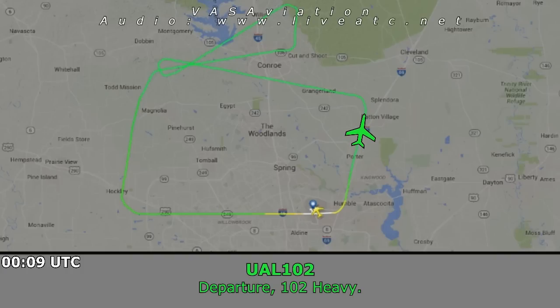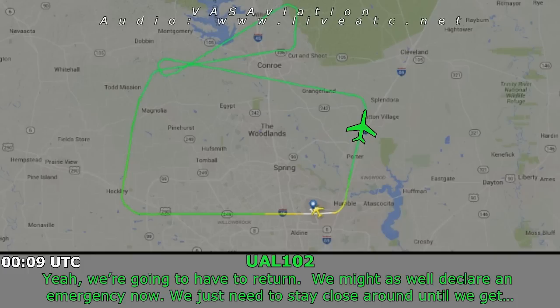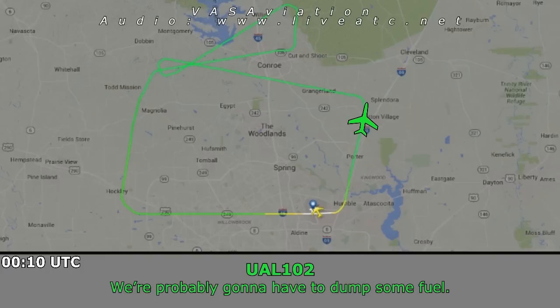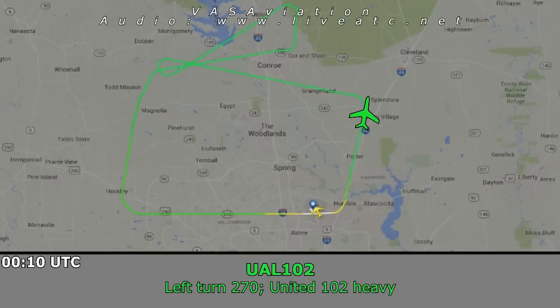Departure, 102 Heavy. United 102 Heavy, approach. We're going to have to return — we might as well declare emergency now. We just need to stay close around until we're probably going to have to dump some fuel. United 102 Heavy, turn left heading 270. Left turn 270, United 102 Heavy.